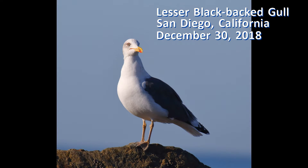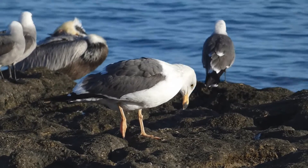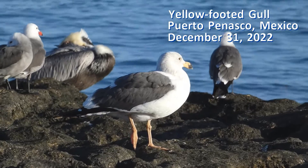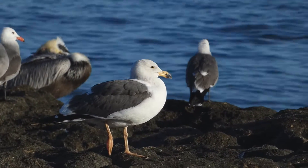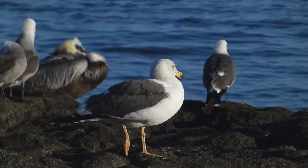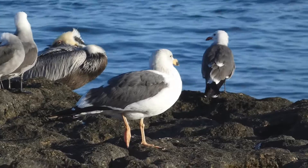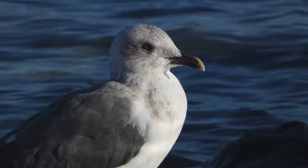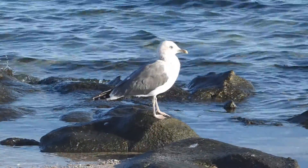In the west, lesser black-backed gulls are most similar to yellow-footed gulls. Yellow-footed gulls are restricted to northwestern Mexico and regularly visit the Salton Sea in southeastern California. In this video, I want to tell you how to identify adults and older immatures and separate these two similar species. The video recordings I show here are from a visit to Puerto Peñasco, Mexico, where I went down to the beach to video record yellow-footed gulls.